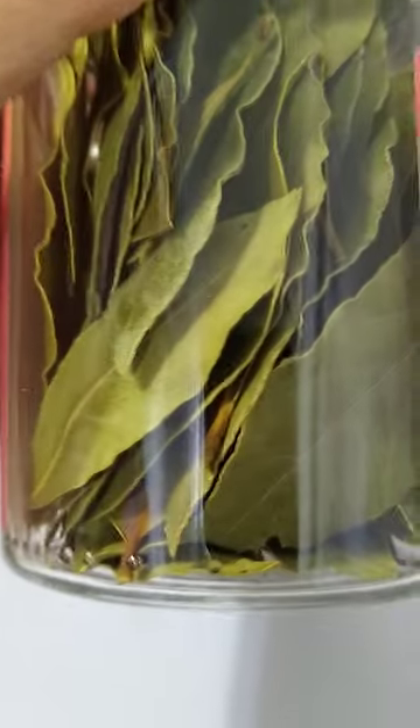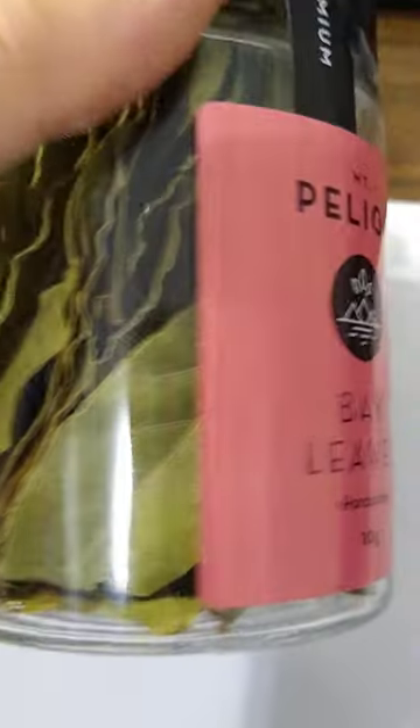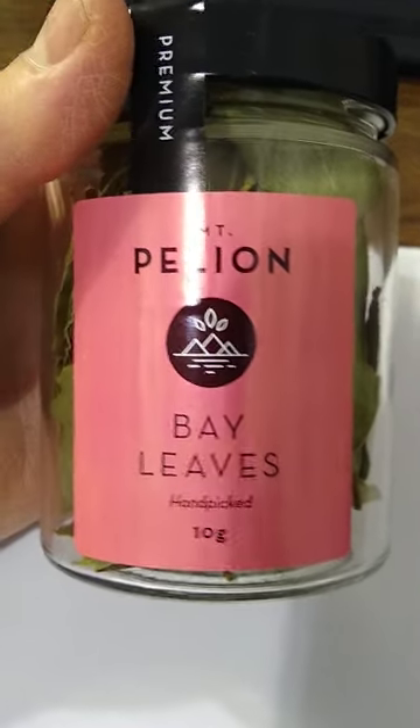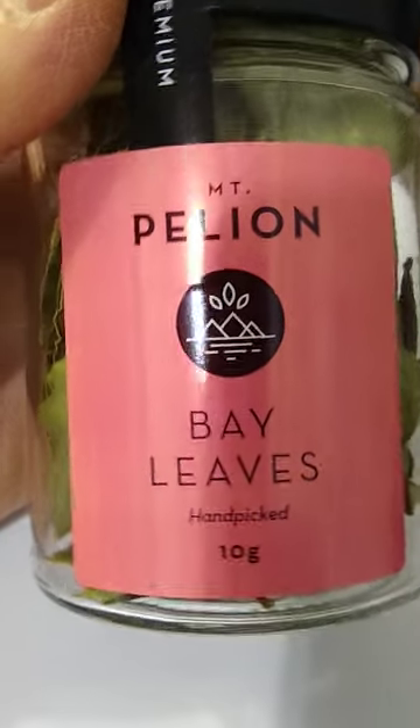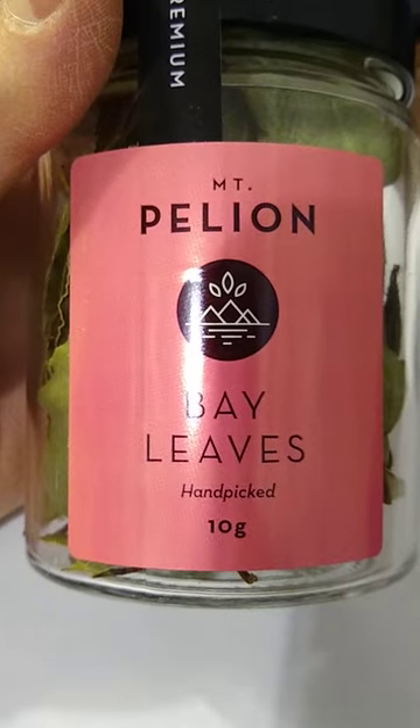Like some people grow herbs at home — mint, rosemary, whatever. The prices are pretty steep. It says on the internet you can replace bay leaves with oregano, and I can sort of see a distant similarity in the flavor and odor profile, but bay leaves are bay leaves.